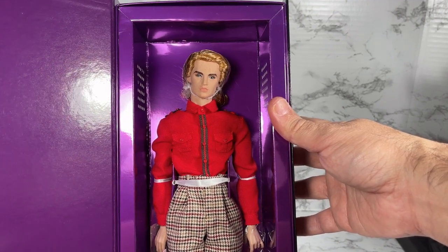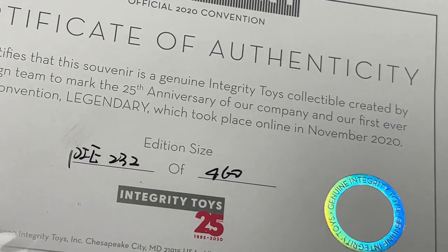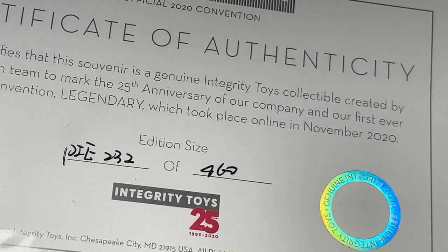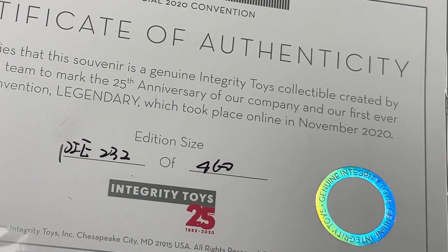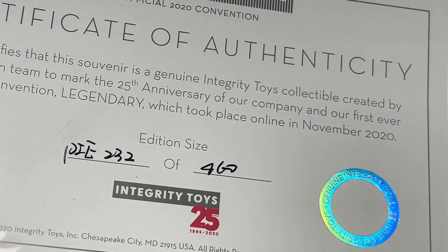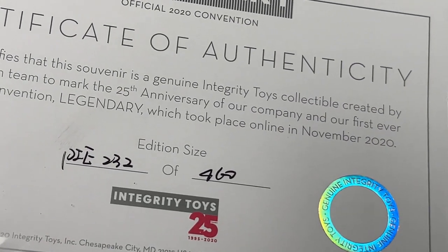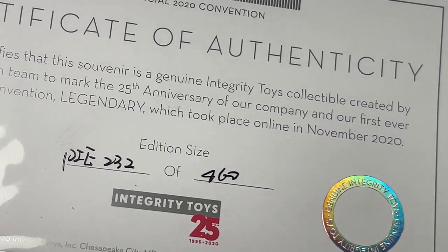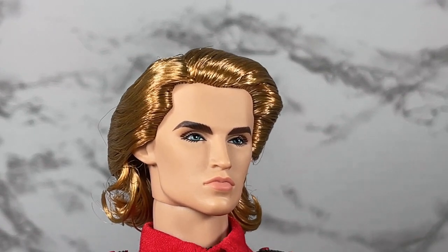As I was unboxing Declan, I came across the certificate of authenticity so I could see the edition size. As I said, this was a sales room exclusive, so not everyone who attended the convention was able to purchase this doll. The edition size turned out to be 460 dolls worldwide — not a huge edition size.